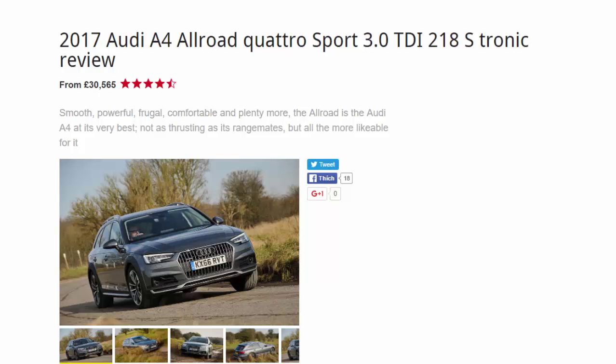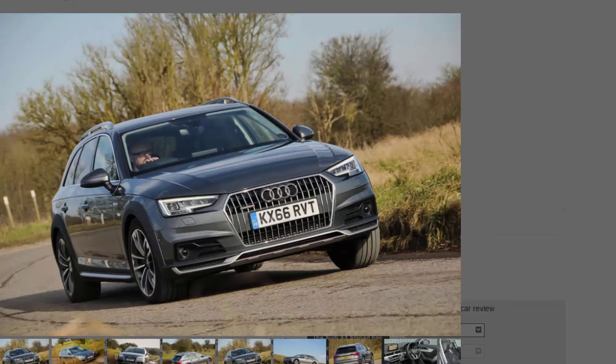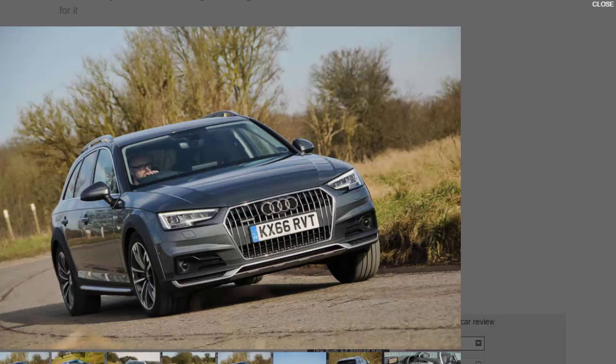2017 Audi A4 Allroad Quattro Sport 3.0 TDI 218 S-Tronic review, from £30,565. Smooth, powerful, frugal, comfortable and plenty more — the Allroad is the Audi A4 at its very best, not as thrusting as its rangy mates but all the more likeable for it. The 3.0-litre TDI 218 model sits in the middle of three diesel options, giving you the relative smoothness of Audi's six-cylinder TDI engine and a wider spread of torque.